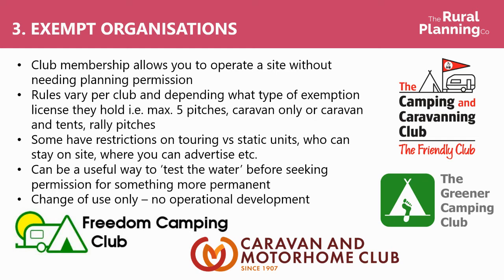Some have restrictions on whether you can have touring versus static units, and who can stay on site — whether you can only have other members of the organisation, or whether it's open to the general public, whether you can advertise openly, or whether there are restrictions on that. So it's really important to speak to the organisations if you're interested in going with one of them, see if they will support your site, see if they will get on board, and make sure you understand what their restrictions are and what you can do within that.